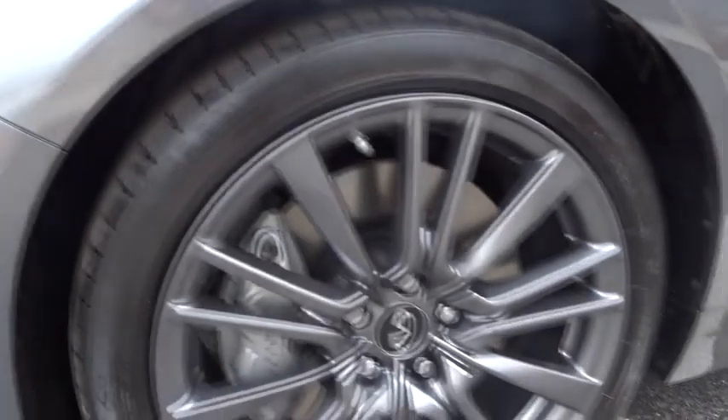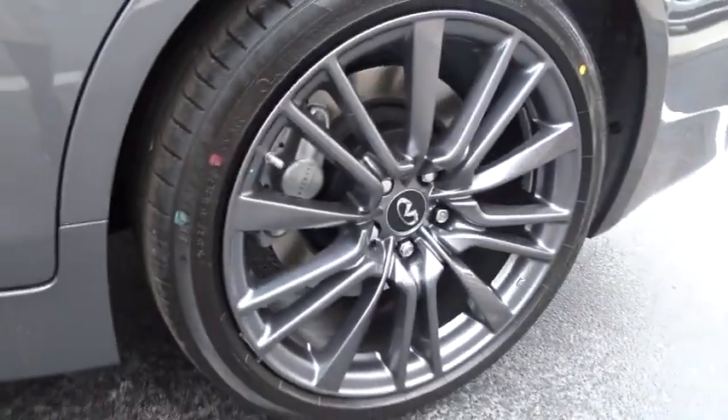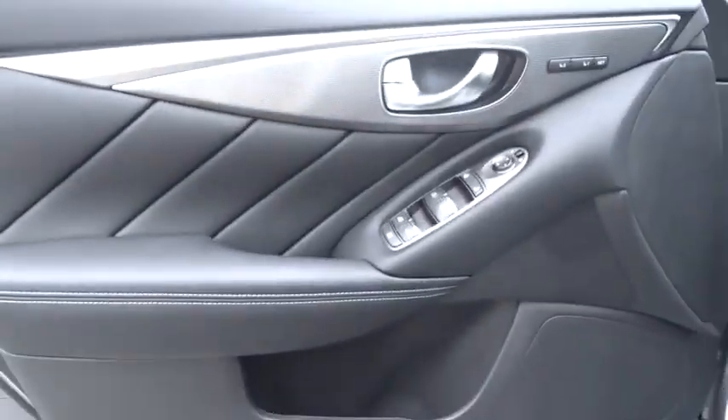Traction control. Power passenger seats. Dual airbags. Leather wrapped steering wheel. Power steering. Alloy wheels. Air conditioning front. Four wheel disc brakes. CD player. Fog light. Electronic stability control.